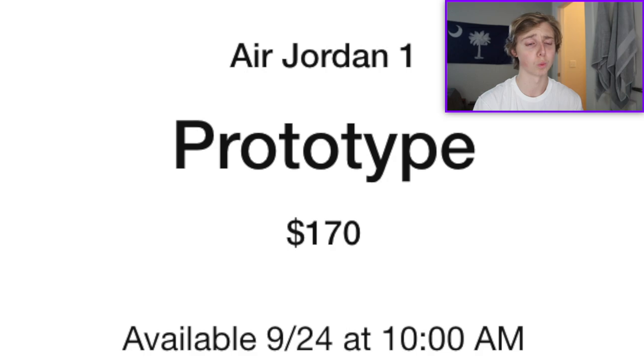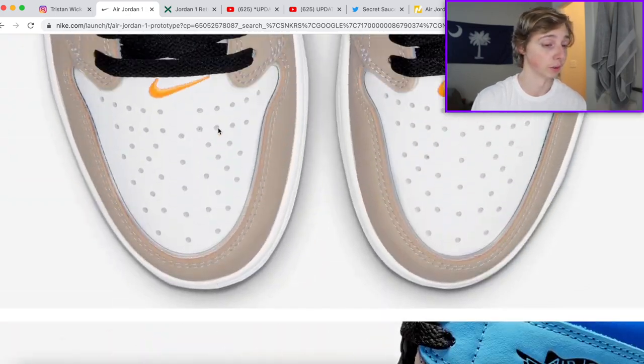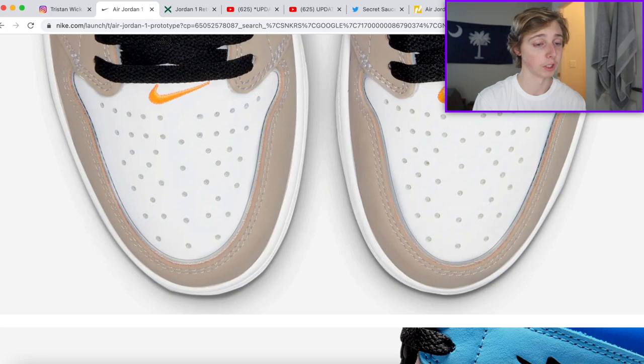It's retailing at $170, normal Jordan 1 retail, and it's dropping September 24th at 10 a.m. Eastern time. I wanted to make this after exclusive access happened, which I believe was yesterday. The only place this will be dropping is officially on the Sneakers app at 10 a.m. Eastern. Make sure you check the app for the time in your timezone. This one is also only dropping in adult sizes - no grade school sizes.